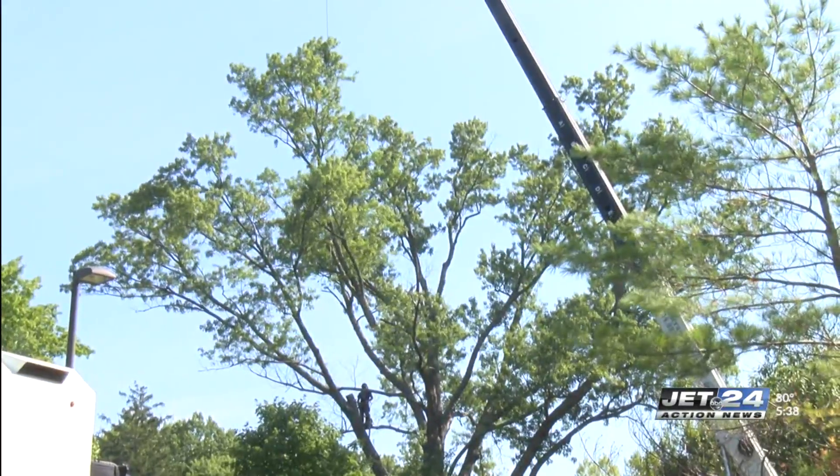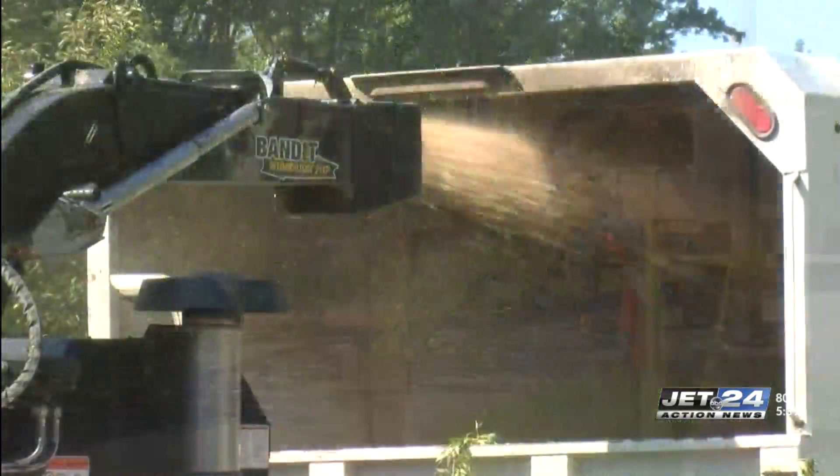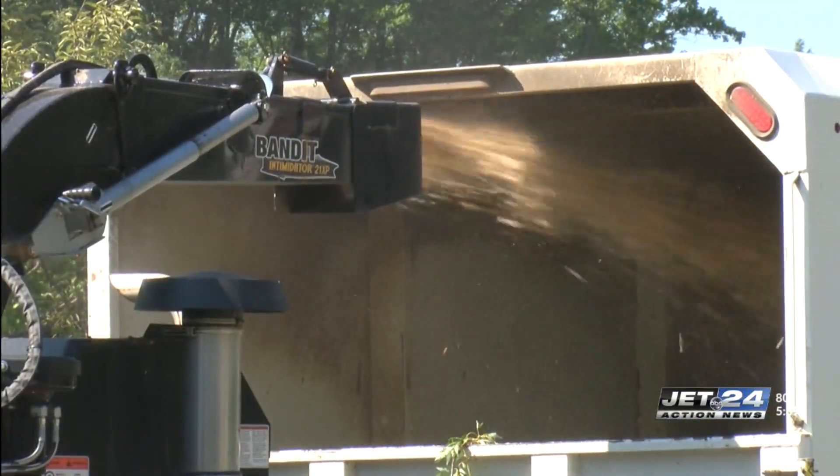The executive director says the tree is reaching an age where deterioration is not only possible but likely, and the best choice was to remove it.